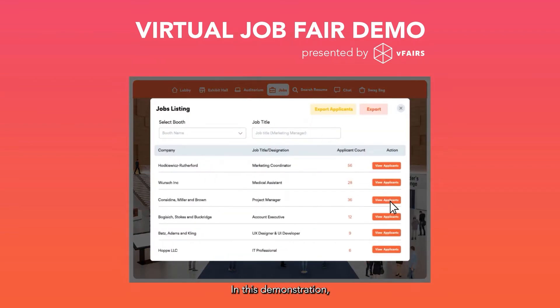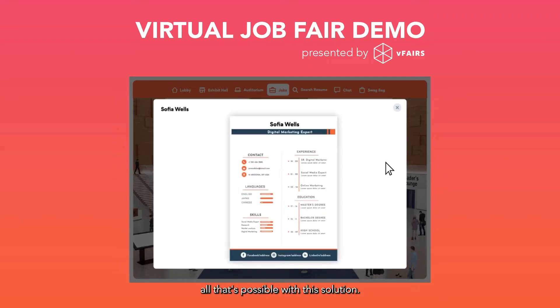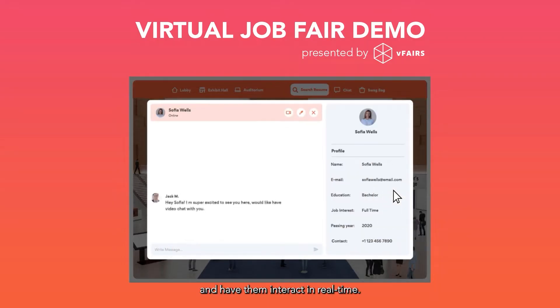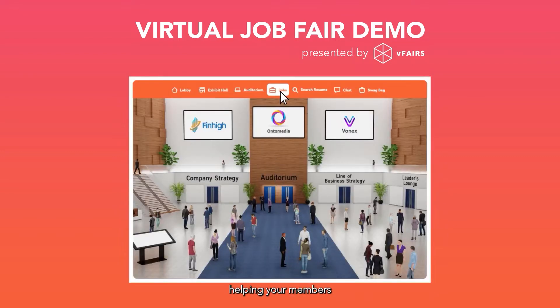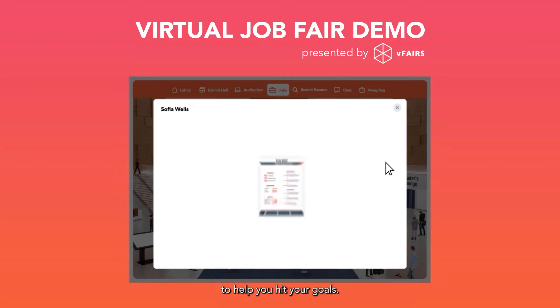Hi there! In this demonstration I'm going to walk you through the vFairs virtual job fair platform and share with you all that's possible with this solution. The goal of the virtual job fair is to enable organizers to connect candidates with employers and have them interact in real time. Your virtual job fair will help partners or clients from around the world connect with the best candidates and make hires more quickly and easily. Whether you're a college or university trying to place your students at top organizations, or an association helping your members find new job opportunities, vFairs offers the perfect virtual job fair platform to help you hit your goals.